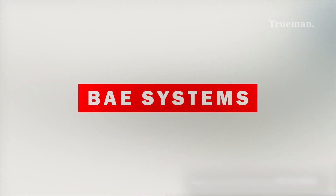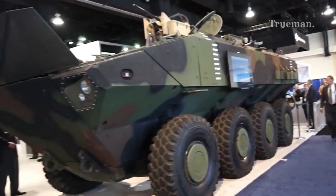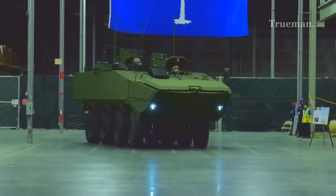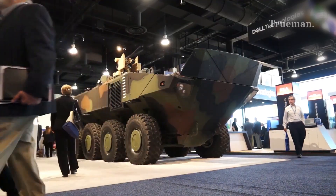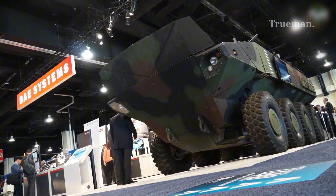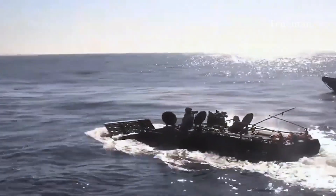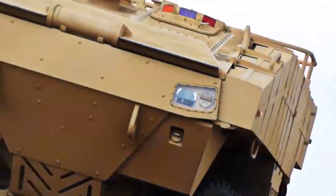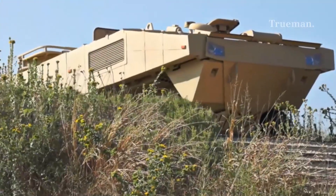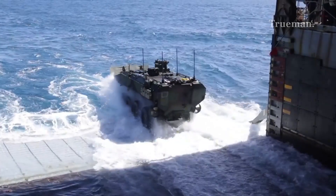BAE Systems, in cooperation with Iveco Defense Vehicles, was selected to develop the ACV 1.1, focusing on a rugged 8x8 wheel design with modularity, survivability, and amphibious proficiency. The ACV is an 8x8 armored amphibious vehicle capable of ferrying a reinforced Marine infantry squad plus crew from ship to shore and across varied terrain.